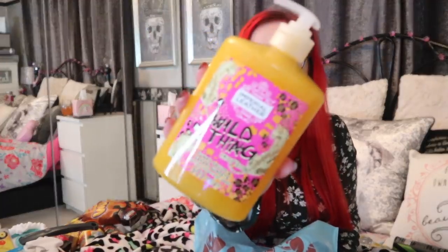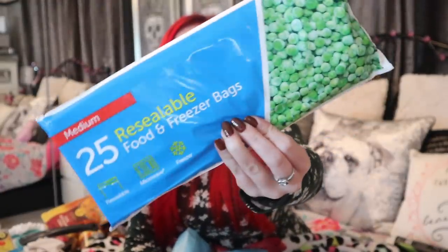This absolute bargain was only a quid — look at the size of it — Imperial Leather Wild Thing limited edition funky fruits and safari sunsets fantasy icons hand wash. I just loved it for the color. What does it smell like? Very tropical, papaya, exotic fruits. Then two more rices — pilau and spicy Mexican — picked up four in total at 50p each. And some medium 25 resealable food and freezer bags — essential for meal portioning and freezing, and a lot cheaper than Tesco's.